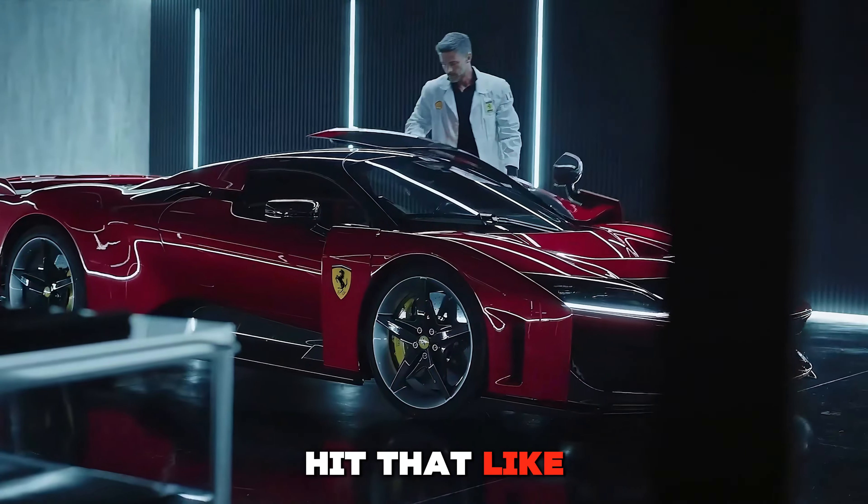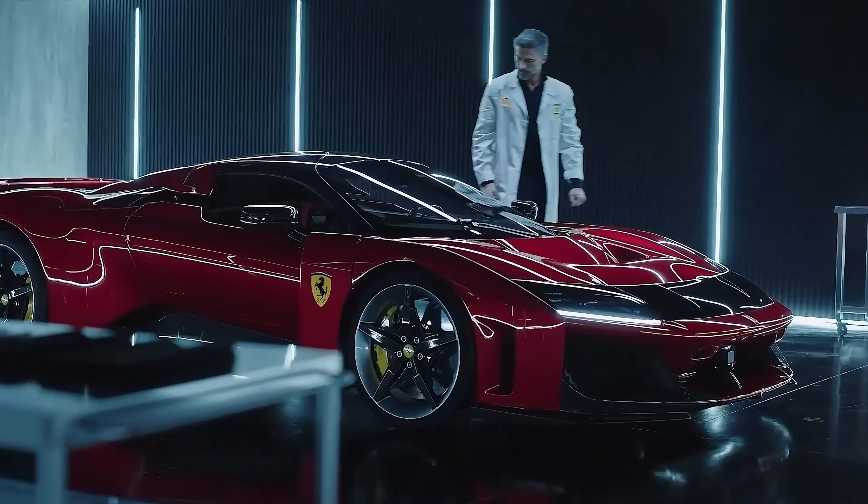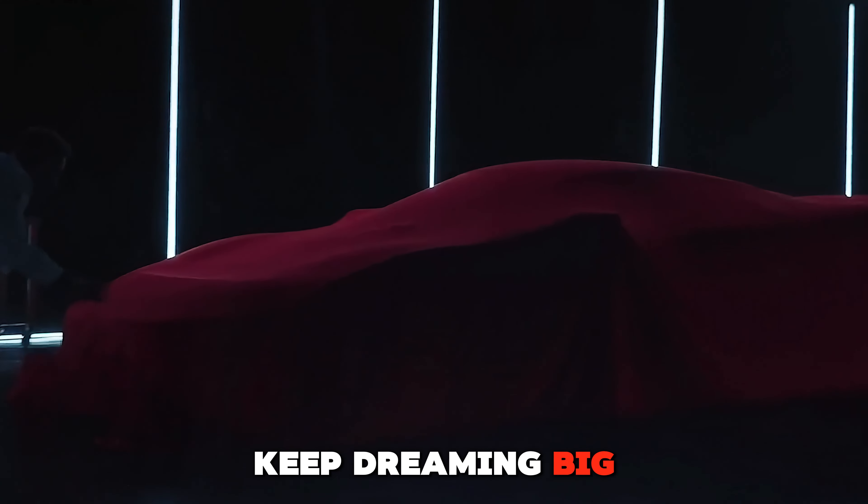make sure to hit that like button and subscribe for more supercar content. Until next time, keep dreaming big and driving fast.